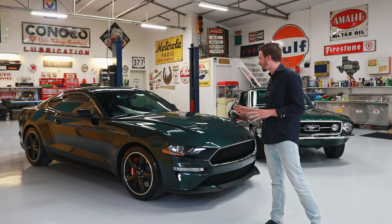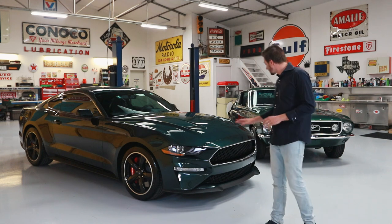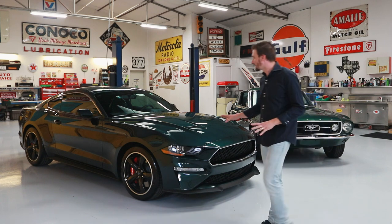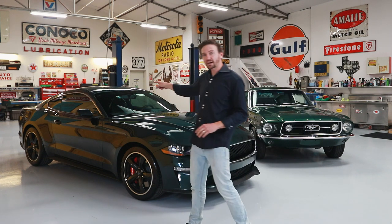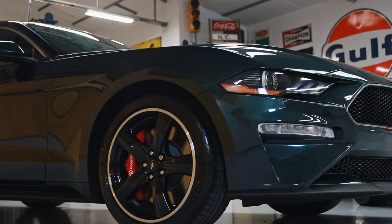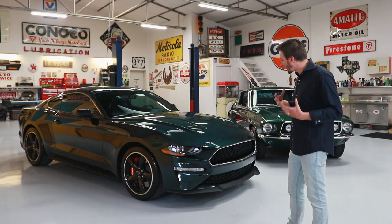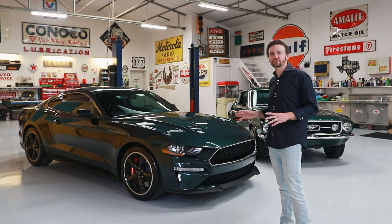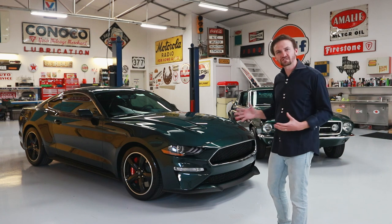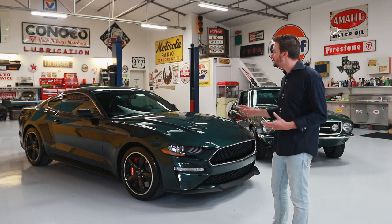Some of the biggest changes to this car are with its visual appearance. Just like the car in the movie, it's been completely debadged. On the front grille, they removed the pony emblem — there are no Ford emblems on it whatsoever, and the GT emblem is gone. On the back, it's replaced just with the Bullitt emblem on the deck lid. This gives it that iconic look that the Bullitt car is known for. I really like it — it's discreet. You see a lot of cars that seem kind of over the top, a little too flashy, but this one has subtle, tasteful modifications.